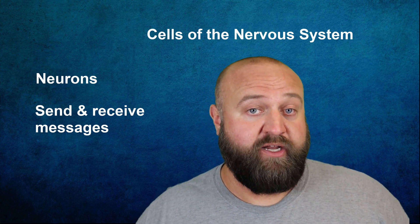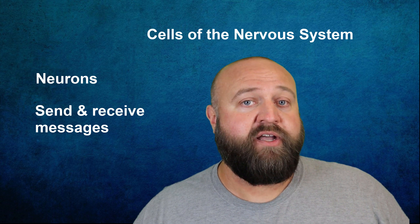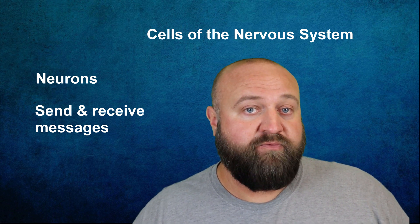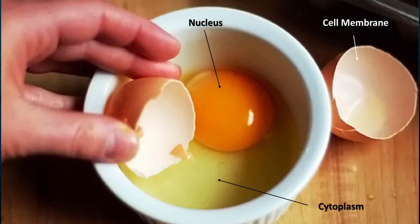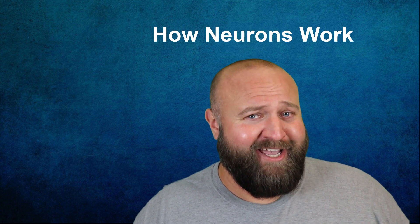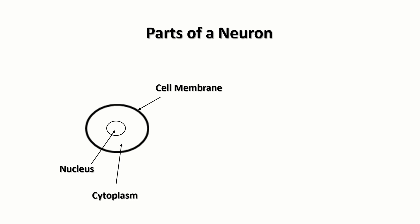The general structure of a neuron is very similar to many other cells in your body with a few noticeable differences. Virtually every cell in your body is going to have a nucleus surrounded by cytoplasm, which is then encapsulated into a cell membrane. A good analogy is to think of it like a chicken egg: the egg yolk is the nucleus, the cytoplasm is the egg white, and the cell membrane is like the shell of the egg. When we talk about neurons, this entire structure of the cell membrane, cytoplasm, and nucleus are usually referred to as the soma.